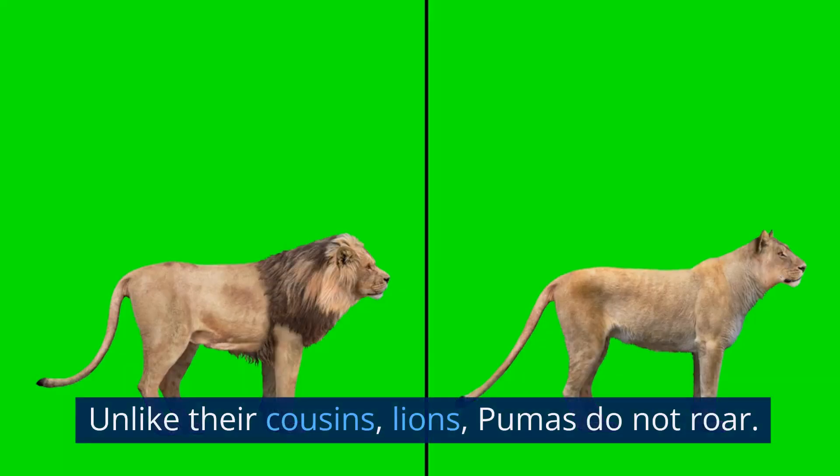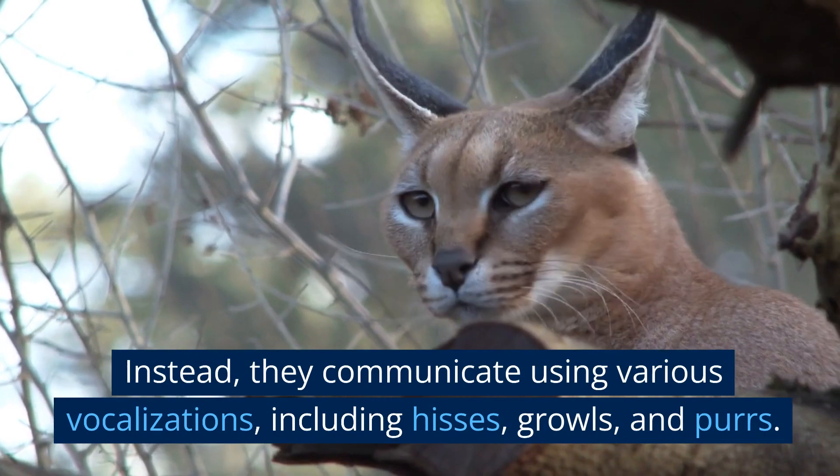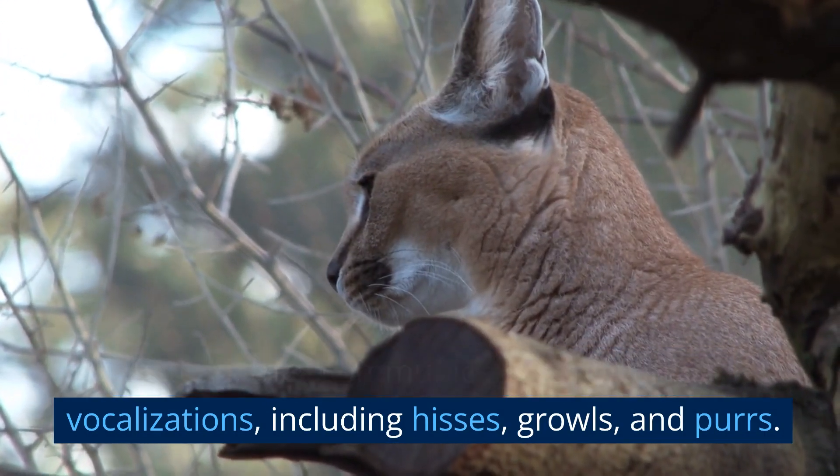No roaring: Unlike their cousins, lions, pumas do not roar. Instead, they communicate using various vocalizations, including hisses, growls, and purrs.